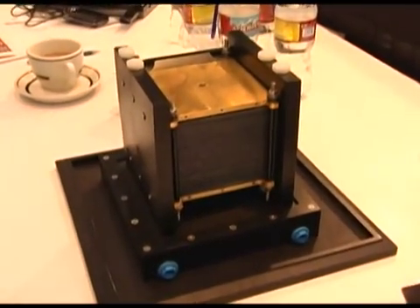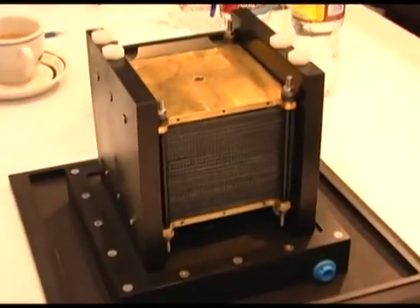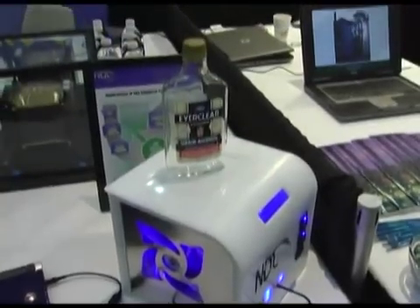What you're looking at is a new technology — a new fuel cell technology that allows you to take alcohols, in this particular case ethanol, and convert it into electricity and a carboxylic acid product. The carboxylic acid product in this case is vinegar.